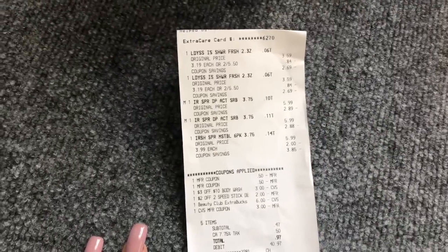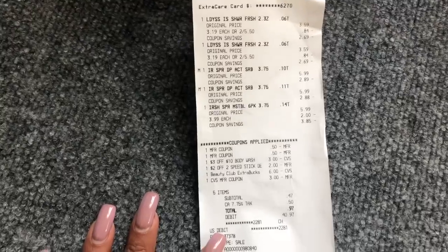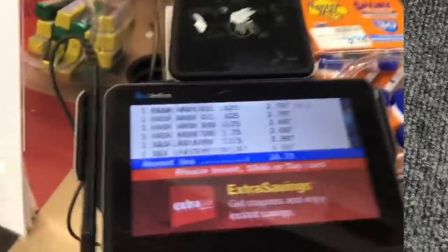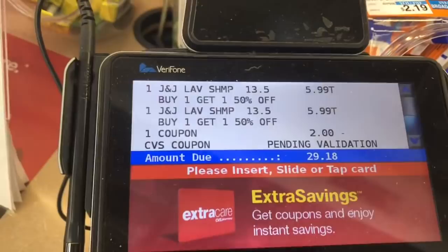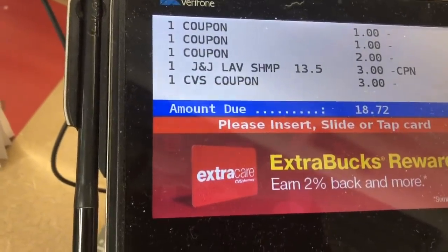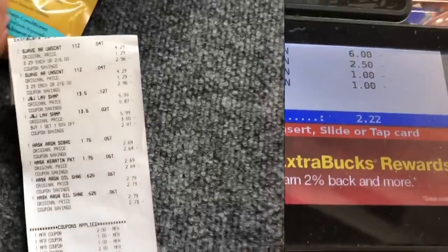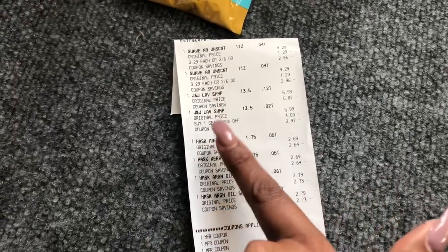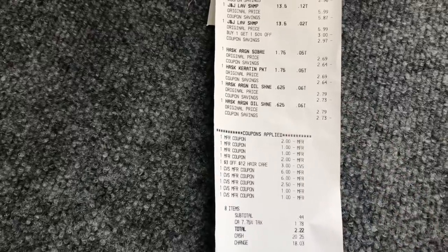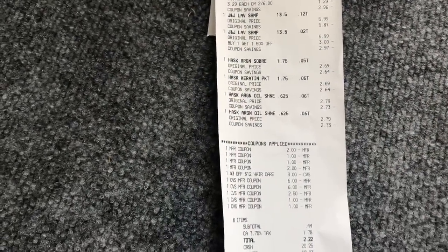Here is transaction number one recap. The Irish Spring bar soap coupon beeped but she price-modified it for me. I rolled $9 in extra care bucks and got back $7.50 in extra care bucks; my subtotal was only 47 cents. On transaction two, I did the Suave deal and the Johnson & Johnson together along with the Hask spend-$10-get-$3 deal — everything went through with no issues. My subtotal was only 44 cents and I got back $5 in extra care bucks.